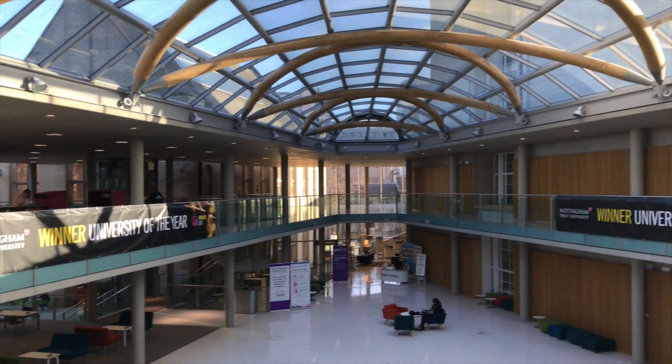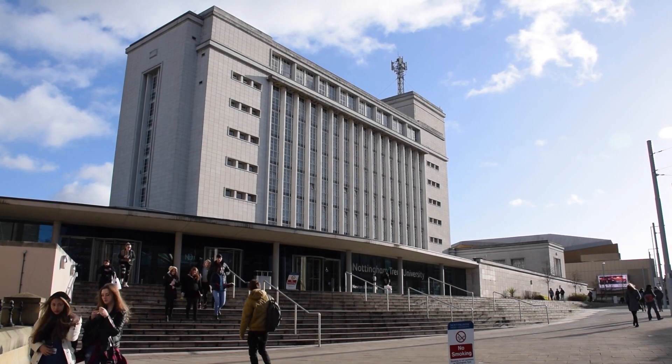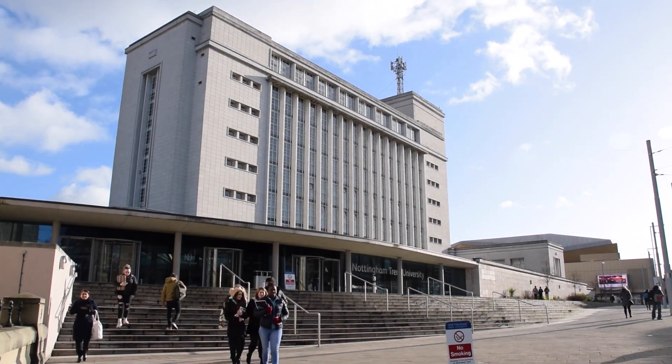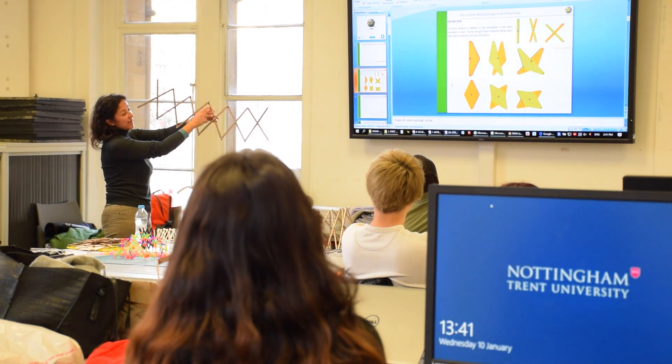Since the inception of our master's degree in 2009, we have been very much interested in the international curricula — not only in how international our groups of students are, but also how international we can go in terms of collaboration with research groups at different institutions in the world. This time we had the great opportunity to work with the team from the Polytechnic Institute of Catalonia, Structural Morphology in Architecture Group.